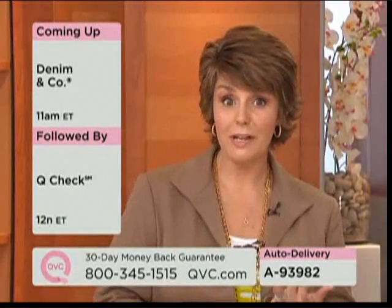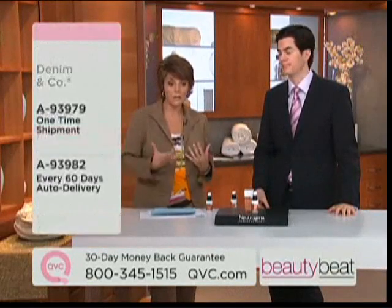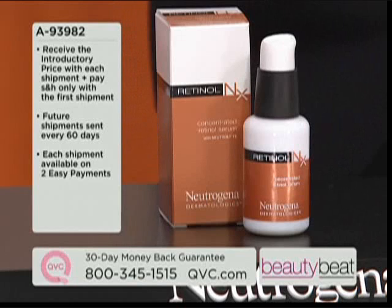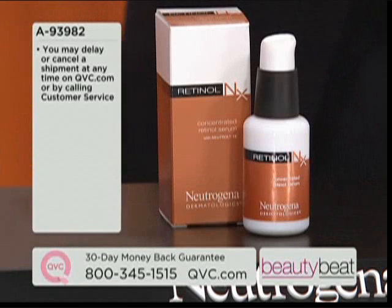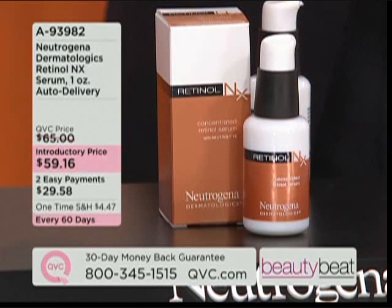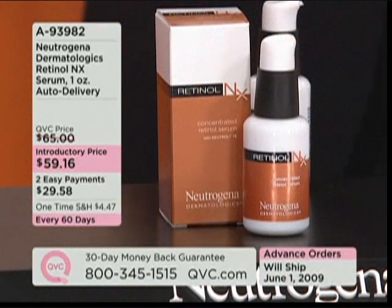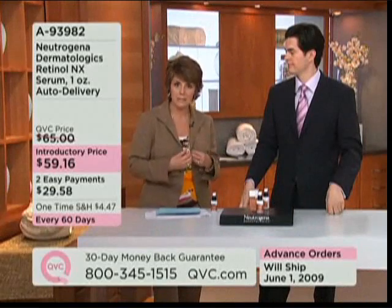We've actually put this product on auto delivery — it's become such a popular product since QVC debuted it. It's also on advanced order because we sold out of the original quantities. This is a 93982. Just so you know, if you do the auto delivery, this is a 60-day supply — a two-month supply using it every single night. On auto delivery, you only pay shipping and handling one time and then shipping is covered for other shipments. We've also put this on EasyPay — for that first EasyPay payment it's less than a dollar a day.